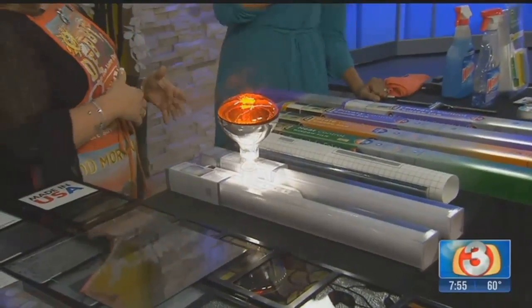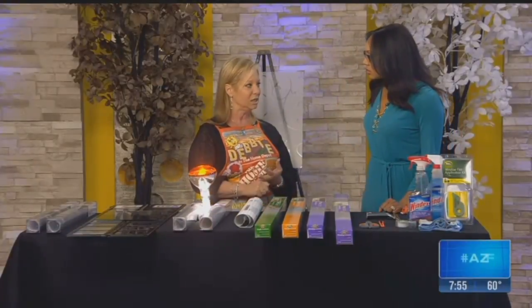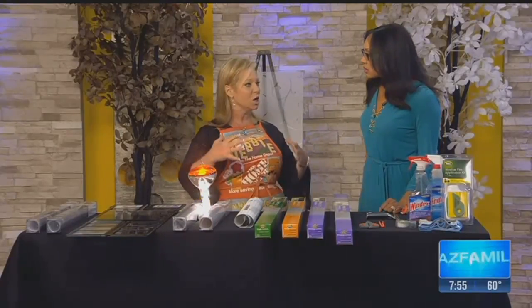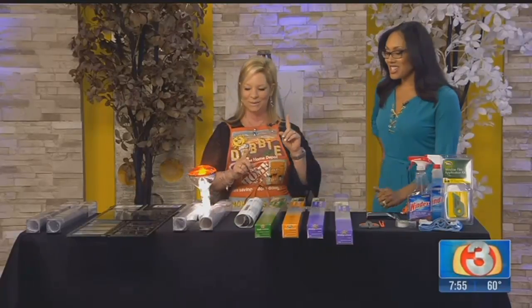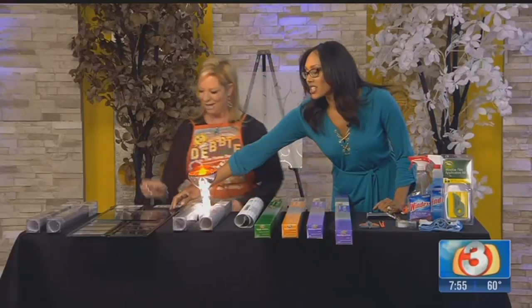It says it's peel and stick — can you just peel it off after summer? Yes, it's completely removable. There's a clean version and an adhesive version, but both are removable. Coming up in the next segment, we're going to show the best and easiest way to install it on your windows without bubbles — bubbles are so annoying.